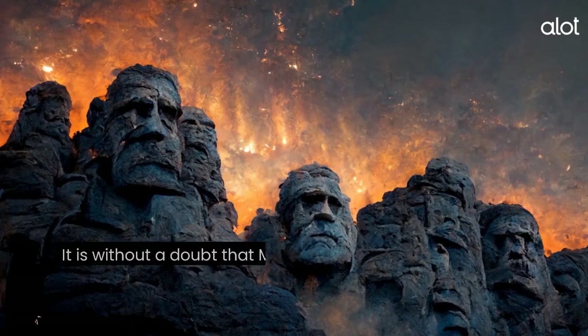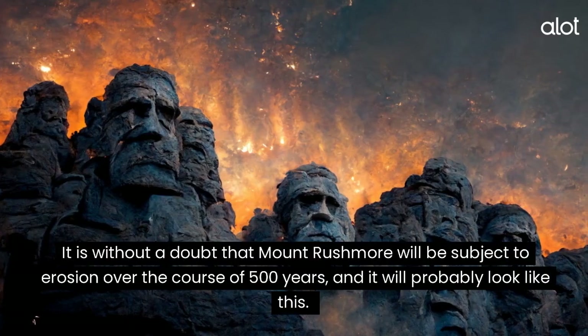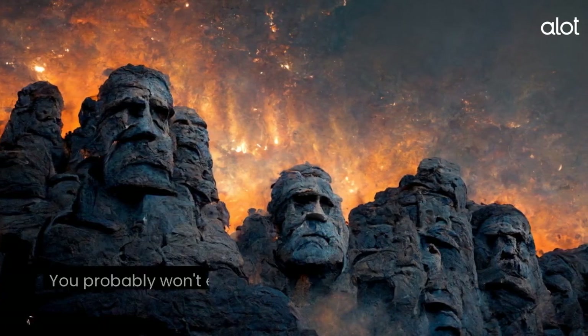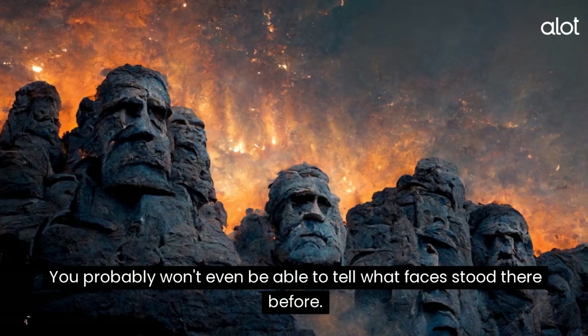Mount Rushmore. It is without a doubt that Mount Rushmore will be subject to erosion over the course of 500 years, and it will probably look like this. You probably won't even be able to tell what faces stood there before.